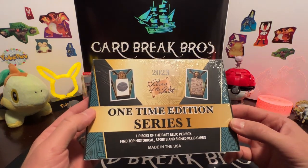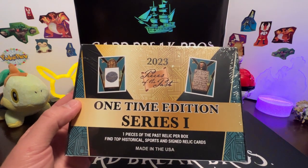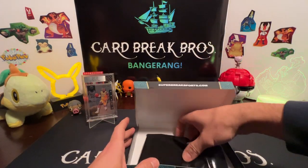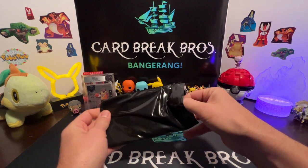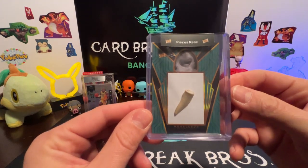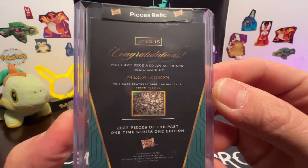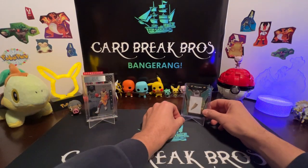Next up is the 2023 Pieces of the Past, One Time Edition Series One — one piece of the past relic per box. You can find top historical sports and signed relic cards. Let's see what we have in here. We got our little black bag again, and inside we have... oh — a Megalodon tooth! Wow! Megalodon features an original dinosaur teeth fossil. That's awesome — a Megalodon tooth from our historical Pieces of the Past box!